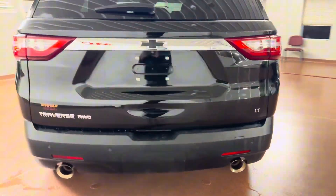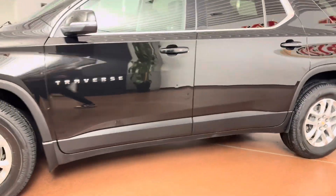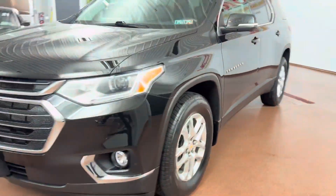This vehicle is equipped with teen drive mode, LED lighting, power liftgate, heated seats, leather steering wheel, keyless entry, remote vehicle start, 18-inch wheels, and more.